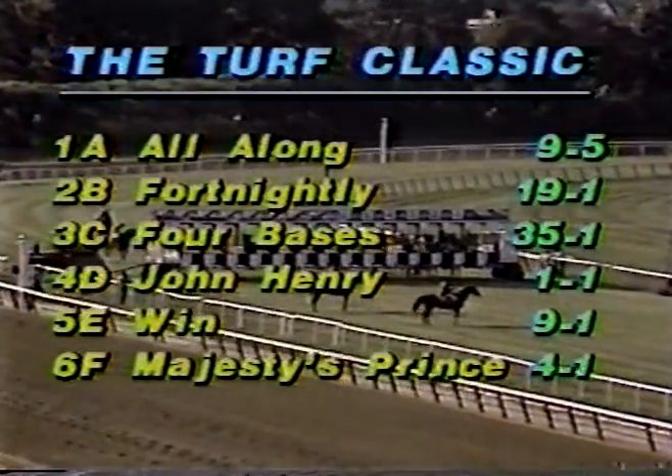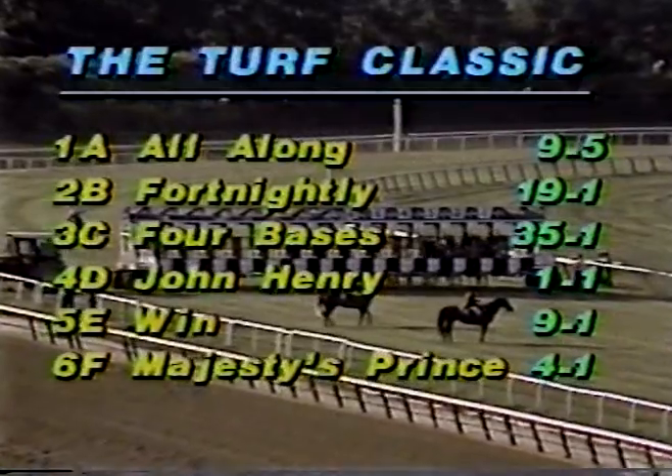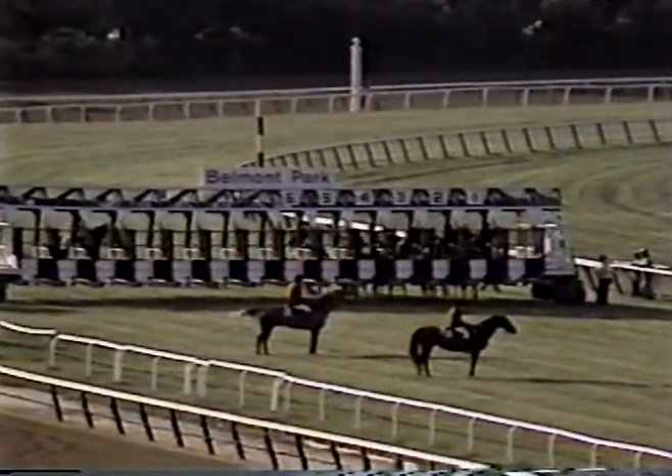4D John Henry, even money. 5E Wynn, 9-1. 6F Majesty's Prince, 4-1. A field of six, racing a mile and a half. The turf is firm.